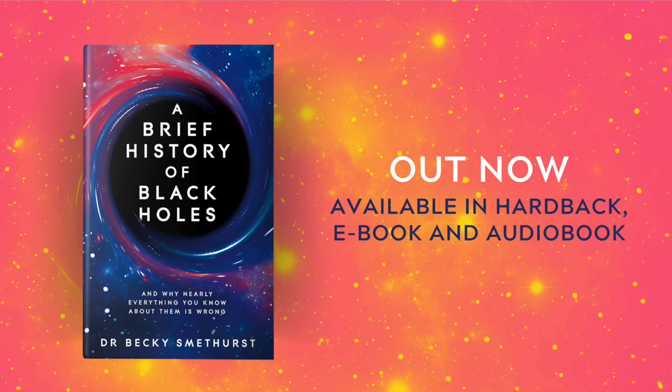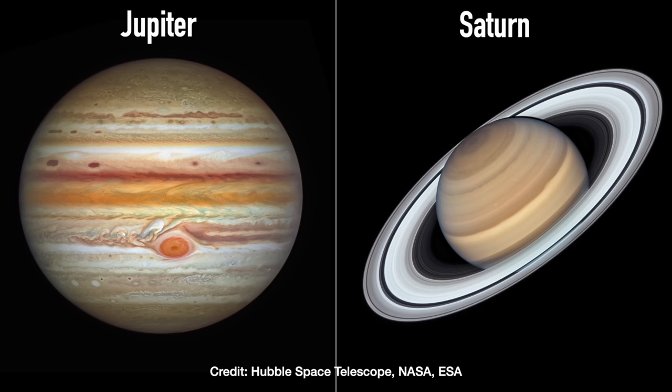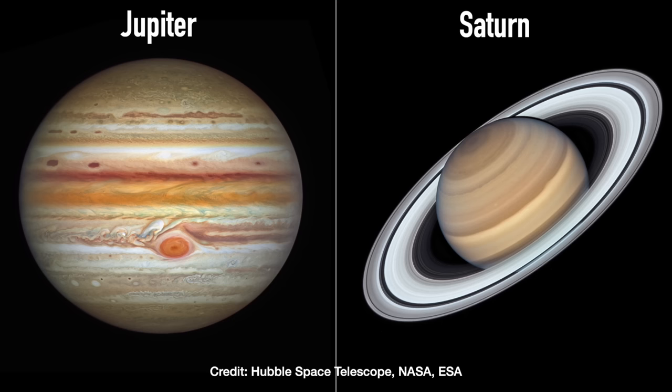If you want to know more about that, I've got a whole chapter in my book, A Brief History of Black Holes — the link's in the video description. Next up, let's look at Saturn. This is my personal favourite planet, so I was so excited to try and capture this.